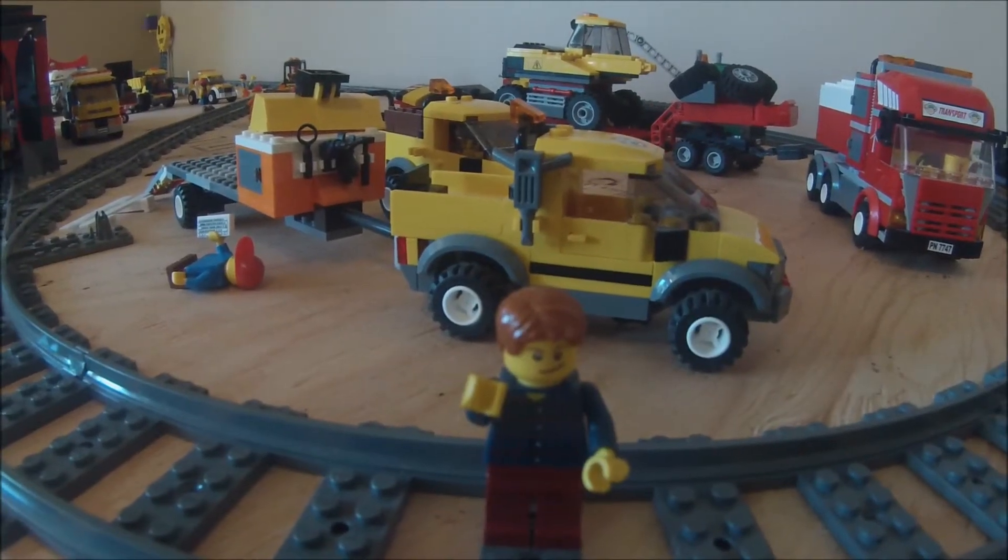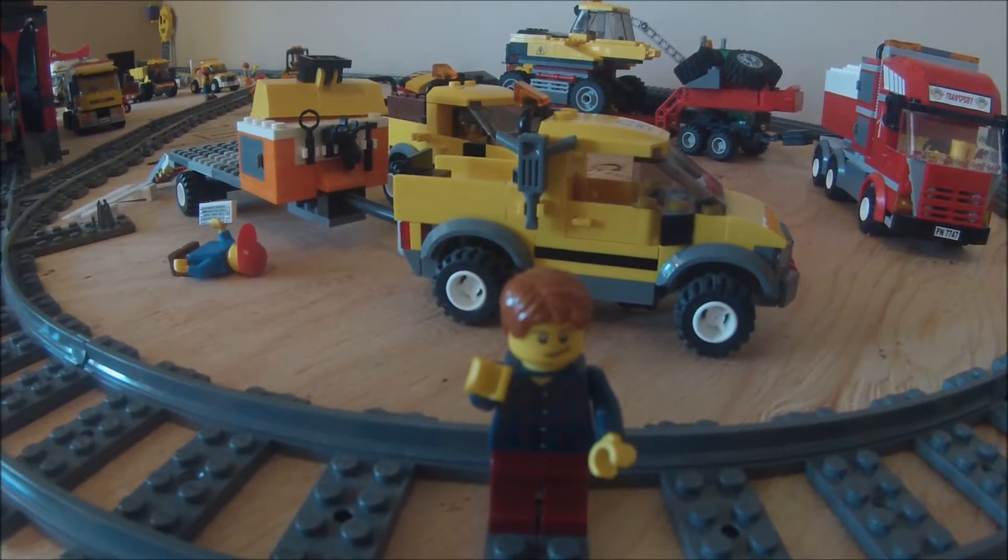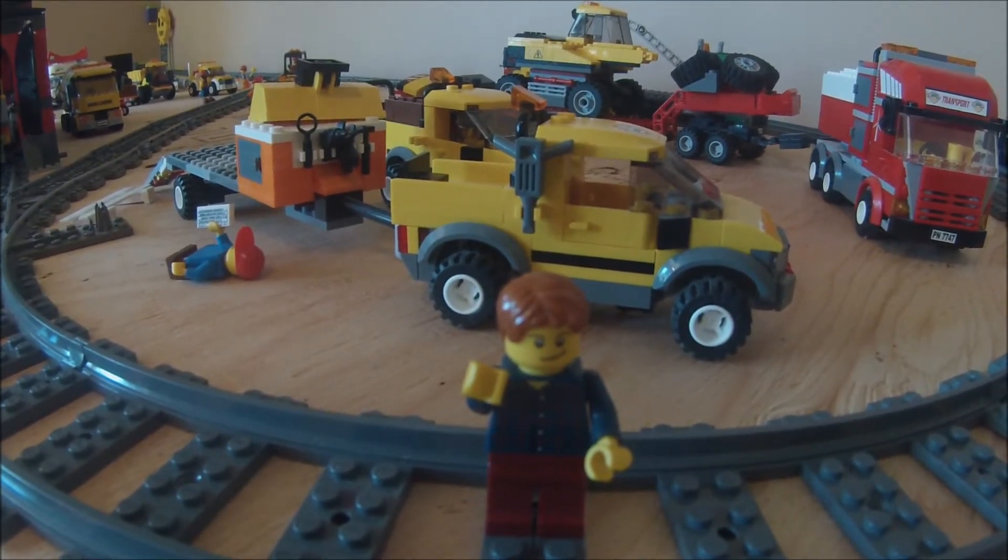Hey guys, DieCastInLego here coming to you with the sort of long-awaited brand new city update video with the much larger city.